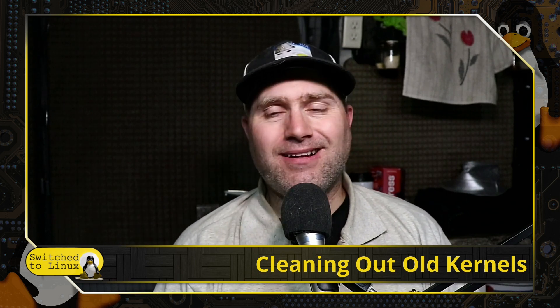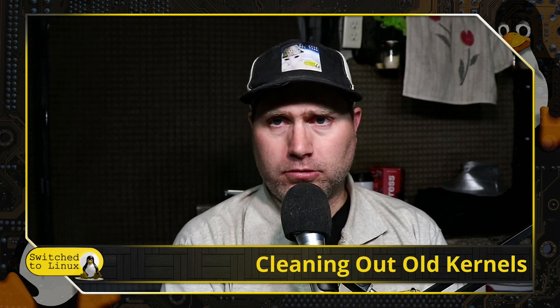Welcome back to Switch to Linux. We did not get the chance to get this video done on the live recently, and I wanted to go ahead and take care of it because it was very important and relevant to updating Linux Mint systems and dealing with issues I've had in the past. We're talking about cleaning out old kernels.